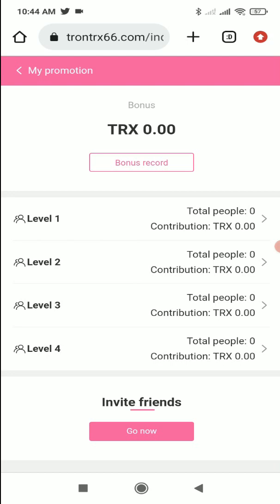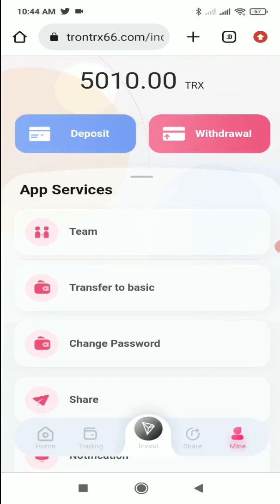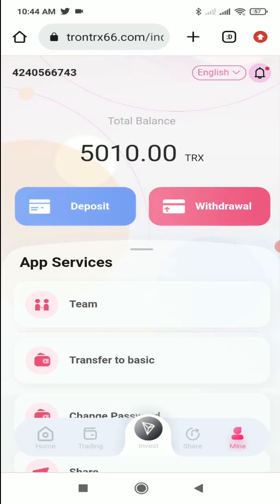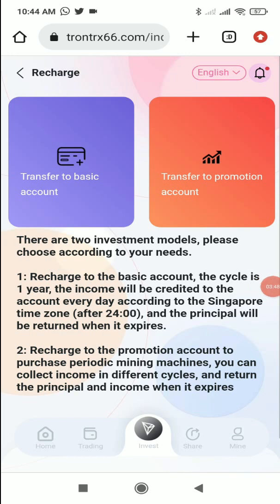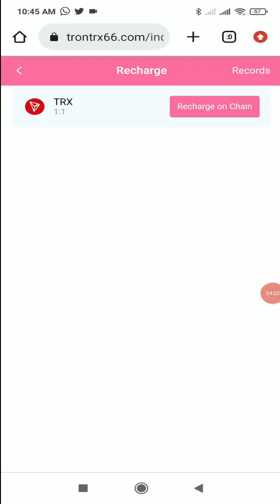You can also see other menu options: team, transfer to basic, change password, share, notification, app, and logout. I've already done a recharge of 20 TRX here, but I'll show you the process. To do a recharge, simply click on the deposit button. You can recharge to either the basic account or the promotion account. Click on 'Transfer to Promotion Account,' then click 'Recharge on Chain.'